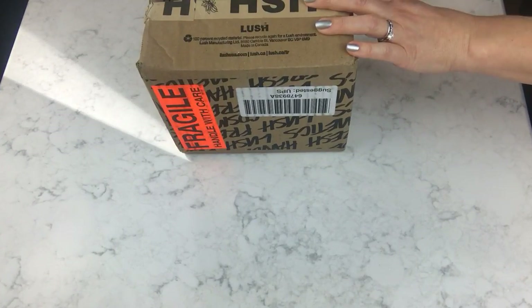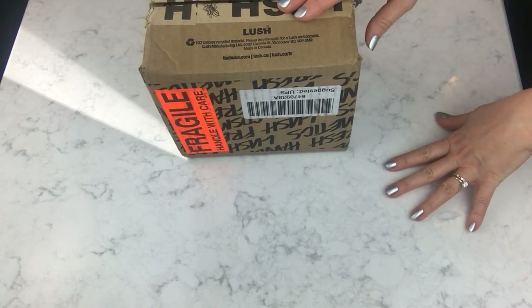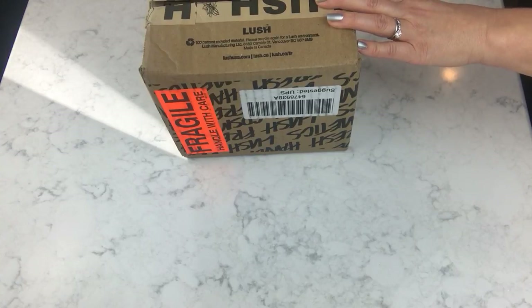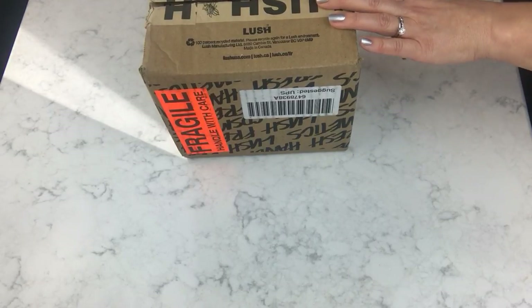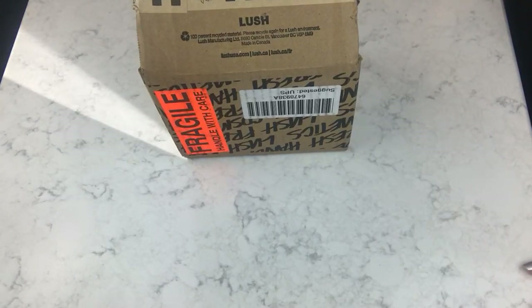Hey guys, I'm back again with another unboxing — hopefully a couple of different unboxings, but this is the only box I have this morning. I'm expecting a few more to roll in later this week, so this video might be out of order as far as when I post it, but I want to go ahead and show you these things.